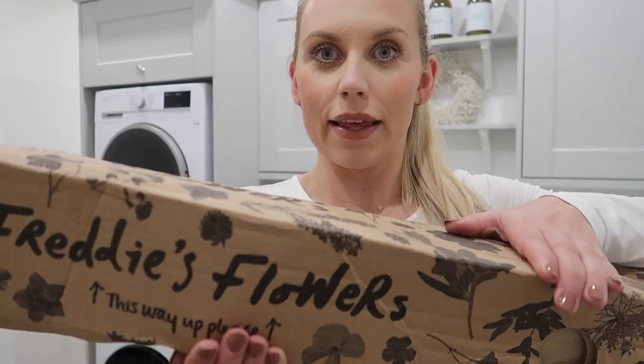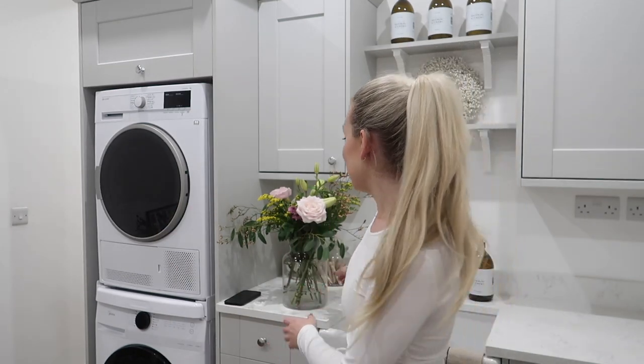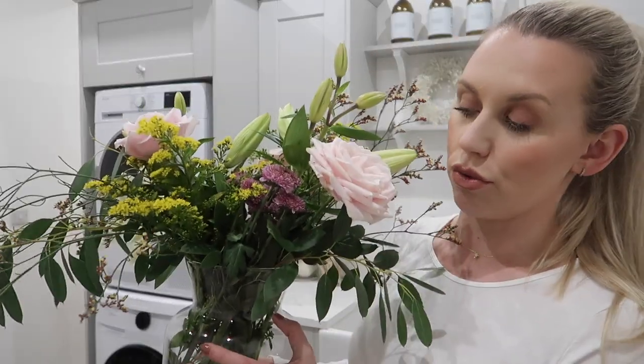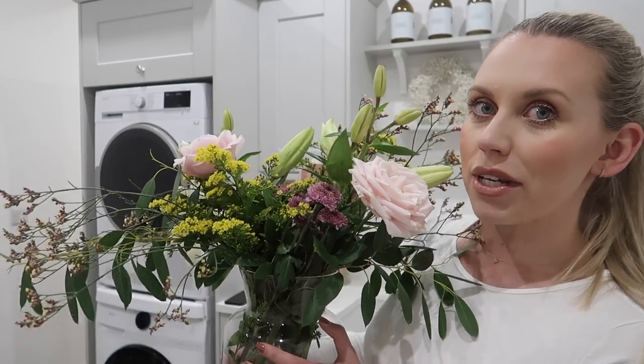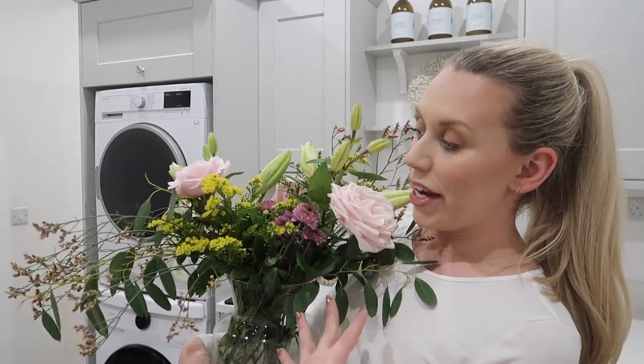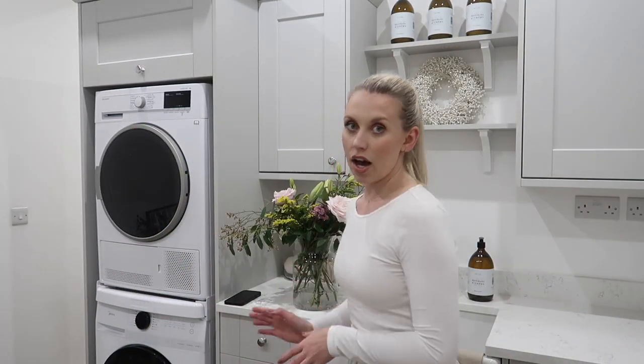I am going to set myself a timer of one hour, try to get stuff done, and I thought I would pick up the camera and show you guys my quick speed clean routine with some festive products. I've just taken delivery of something very exciting from Freddie's Flowers. If you don't know what Freddie's Flowers is, it is a weekly flower subscription service whereby they arrive in buds, so the flowers last really long. This is my last week's delivery in the classic vase.